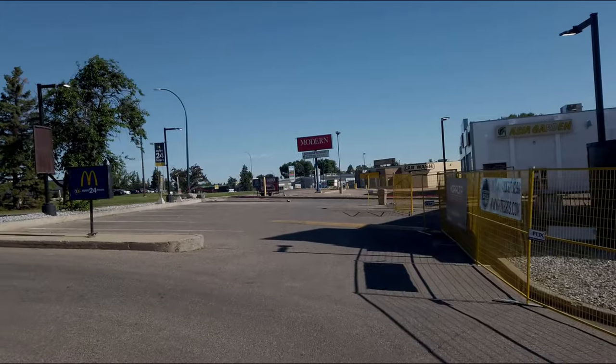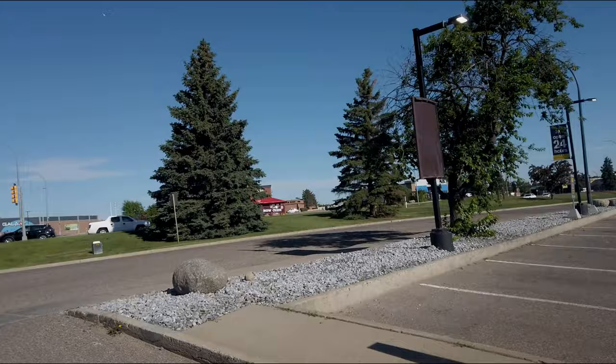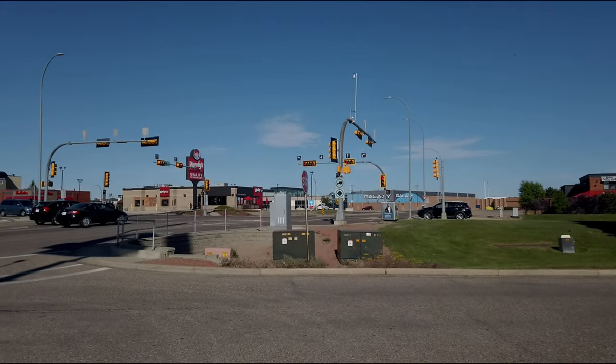This is the McDonald's my stepfather worked at for many, many years. People were saying that if you work here any longer you're going to own the place.